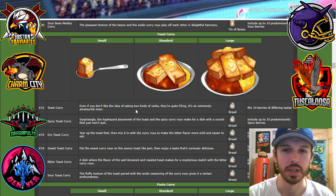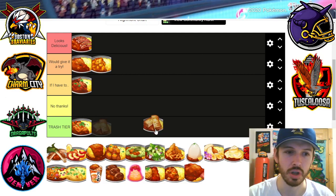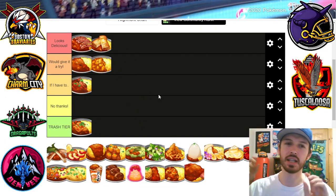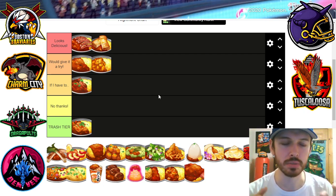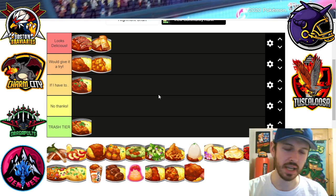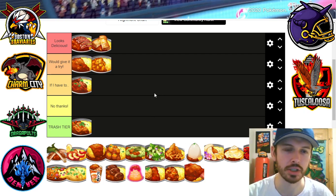Next we got toast curry — this looks really good, I'm just gonna say it. Toast curry, I'm gonna say it looks delicious. I just like the idea of having this nice thick, French toast bread style and just using it to mop up and dip my curry. That looks great. That's up there for sure.